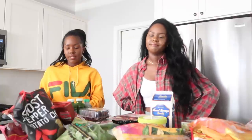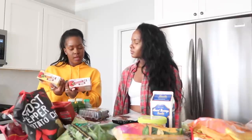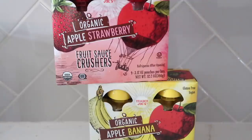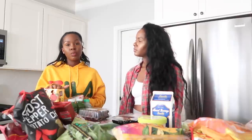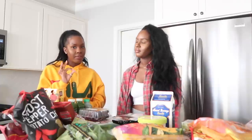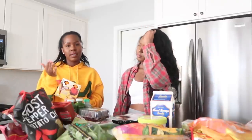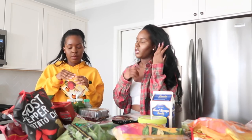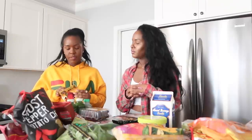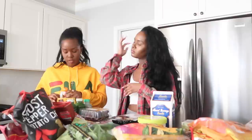We're also obsessed with the Trader Joe's organic fruit sauce crushers — they're gluten-free and vegan. They're basically flavored applesauce in squeeze packets, and we get the apple carrot, apple strawberry, and mango flavors. The mango one is really popular — the shelf was completely empty. They're a perfect on-the-go snack since you don't need a spoon, and kids would love them too.